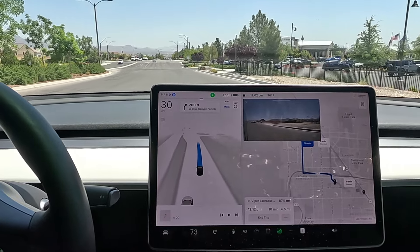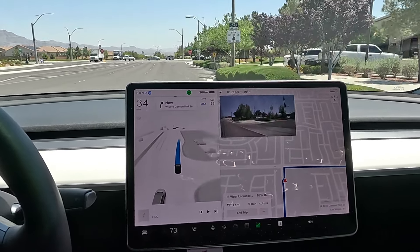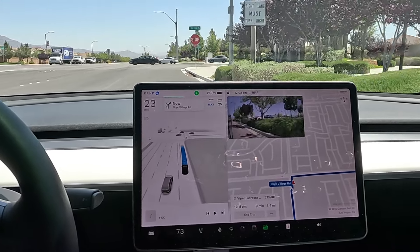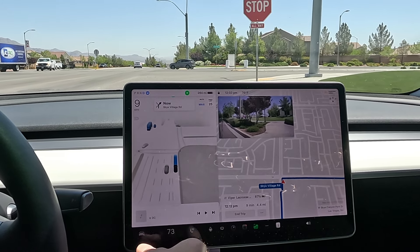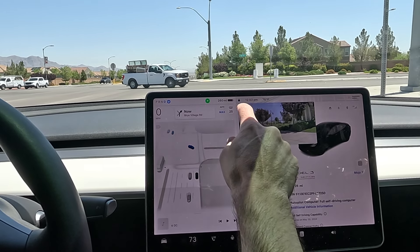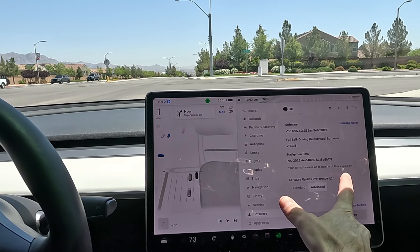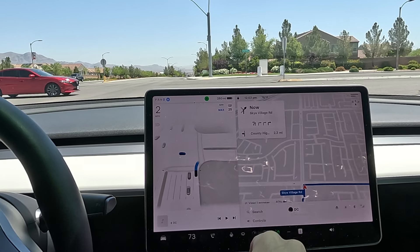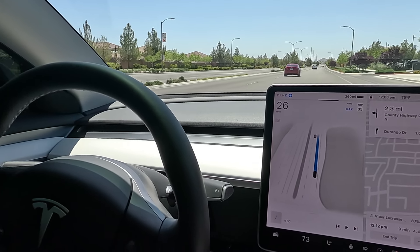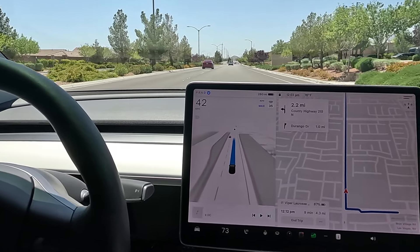I had to put in a little throttle there to get it to go. Very good lane choice — this is where I'm seeing improvement on 12.3.6. Software version is 12.3.6, and we can check for the next update at 4:53 PM. Great job around that turn.